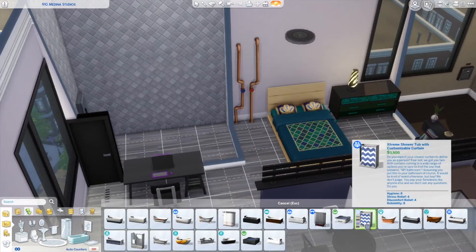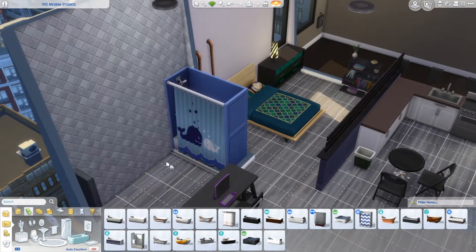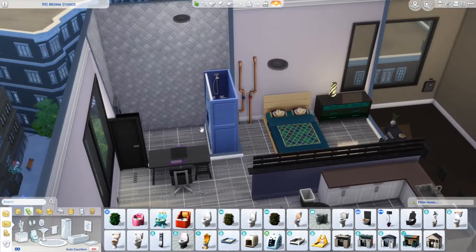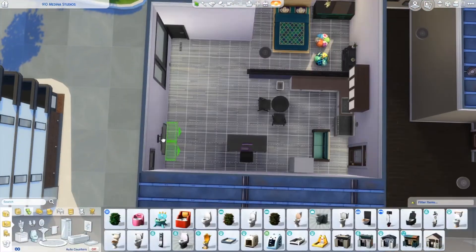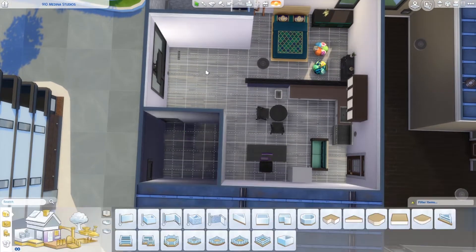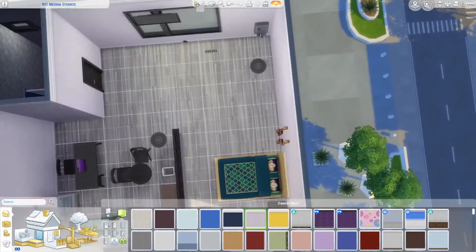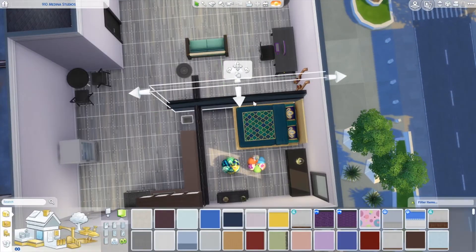Everything is going to change — even the wallpaper changes. This is where I figured out the bathroom was not going to work. I didn't really want to change it at this point, but I just moved everything around and went for it. I kind of liked this bathroom setup a little better — it split up the room a little more.